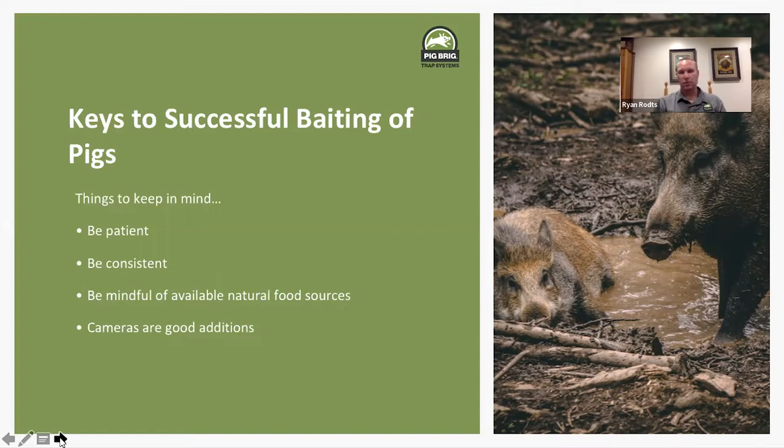Be mindful of whatever natural food resources are available. Are pecans, hickories, and acorns dropping from the trees? That's going to be detrimental to your ability to leverage bait for successful trapping. Are you during peanut harvest? Another difficult time to get pigs on bait is when nut grass is blooming. Maybe farmers are putting seed in the ground — wheat or cereal crops. If there are all kinds of natural food resources available, what is the incentive to prefer your bait? If they're feeding on acorns, it's going to be really difficult to get them to feed on anything else.